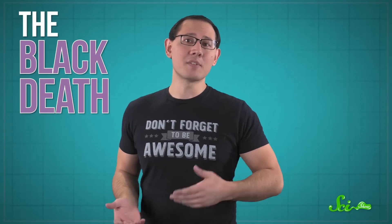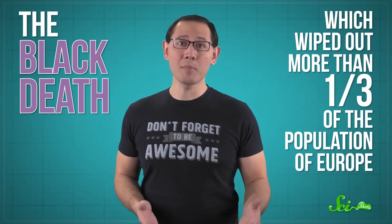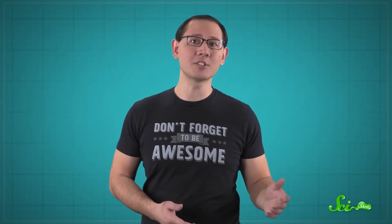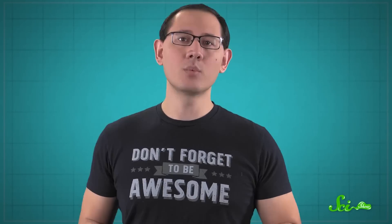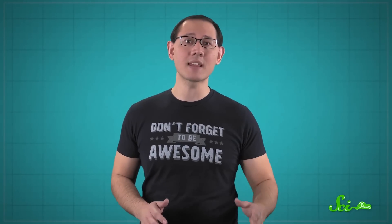Infectious diseases have had some pretty major impacts on human history — and that's putting it mildly. Take the Black Death of the Middle Ages, which wiped out more than a third of the population of Europe, or smallpox, which hitched a ride to the Americas on ships and decimated native peoples. We've been haunted by microbial enemies, but sometimes our drive to understand them has laid the foundations of modern science. So here are six of history's most devastating diseases, and how they affected us in some pretty big ways.